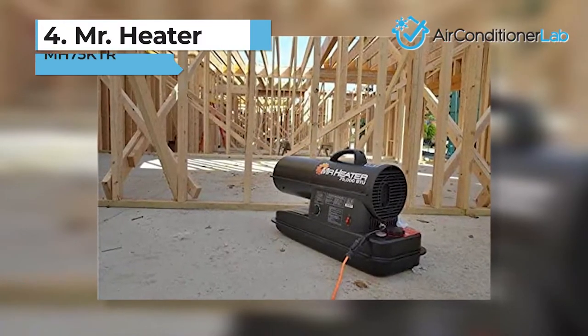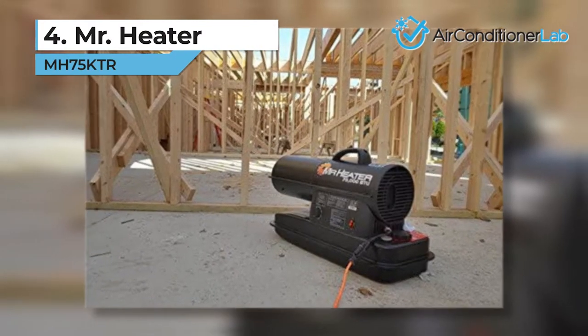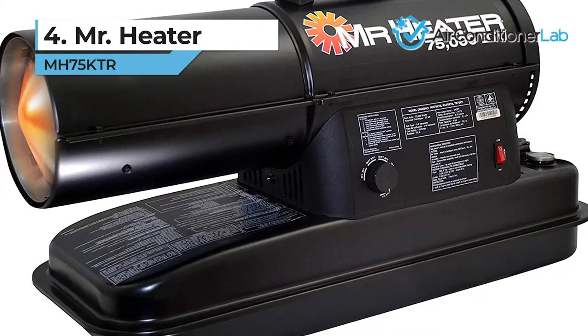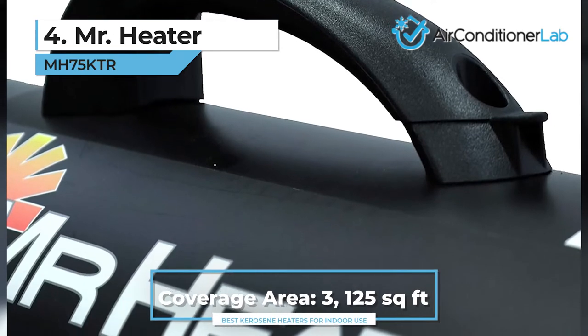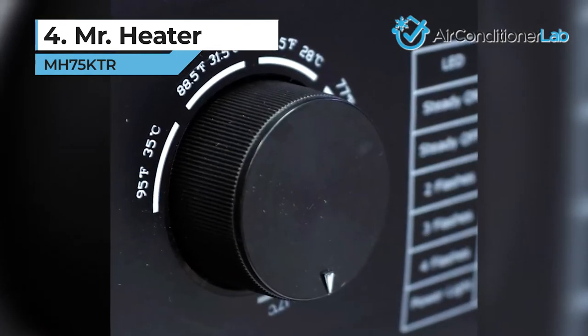Next up, we have our number 4 product, the Mr. Heater MH75KTR. Forced air kerosene heaters are perfect for heating large spaces as they have the power to blow heat out across a room. If you need to heat a large garage, room, or workspace up to 3,125 square feet, then this model will work great for you.